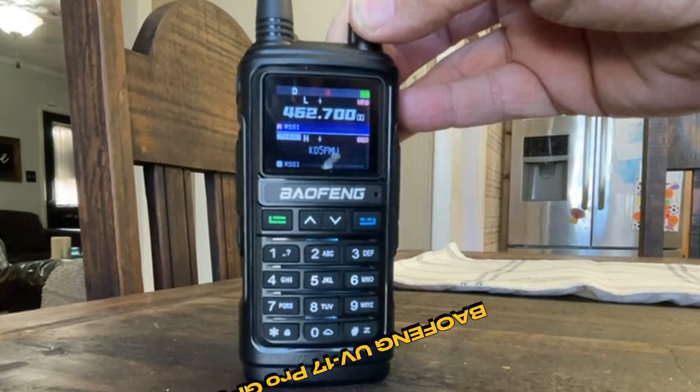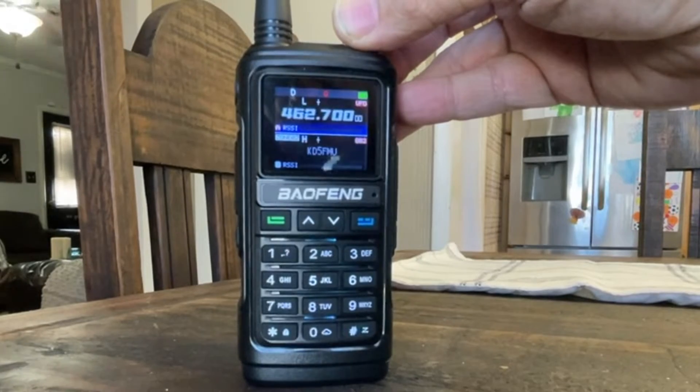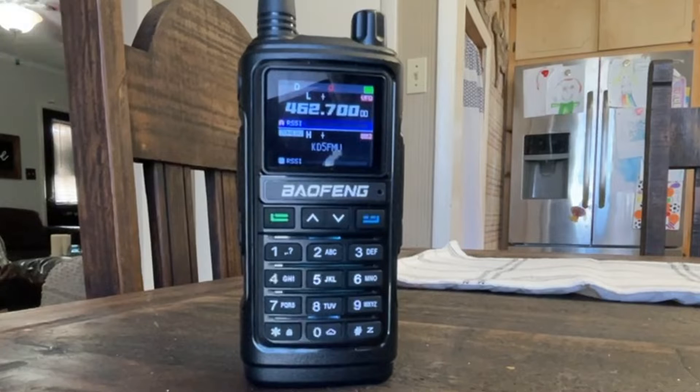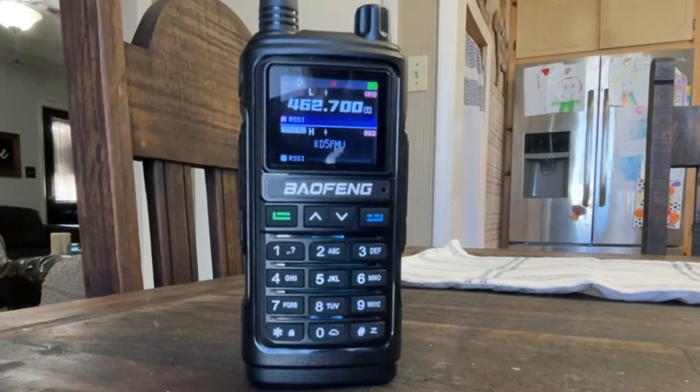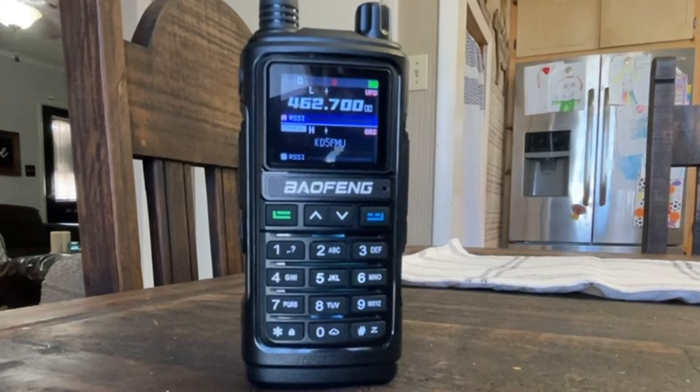Did you see the modification? If you blink, it'll go by. So I did a video on this radio and gave you my initial impressions. It's decent. It had a GPS feature that I didn't know how to use — I didn't know how to operate it or make it share its GPS information.